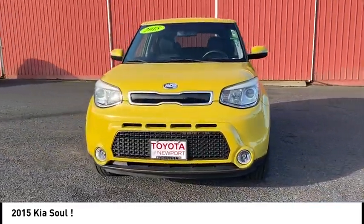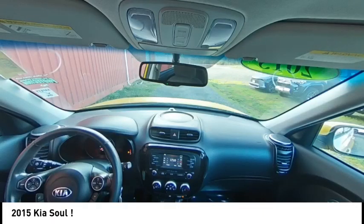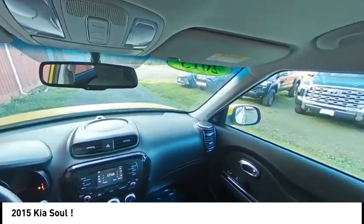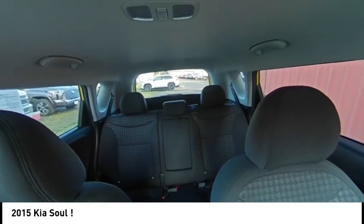Tire pressure monitor, heated mirrors, aluminum wheels, wheel locks, brake assist, traction control, stability control, daytime running lights, four-wheel disc brakes, driver illuminated vanity mirror.